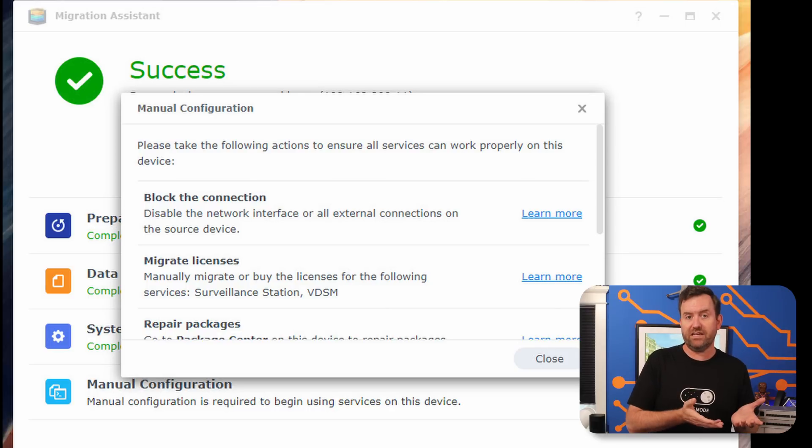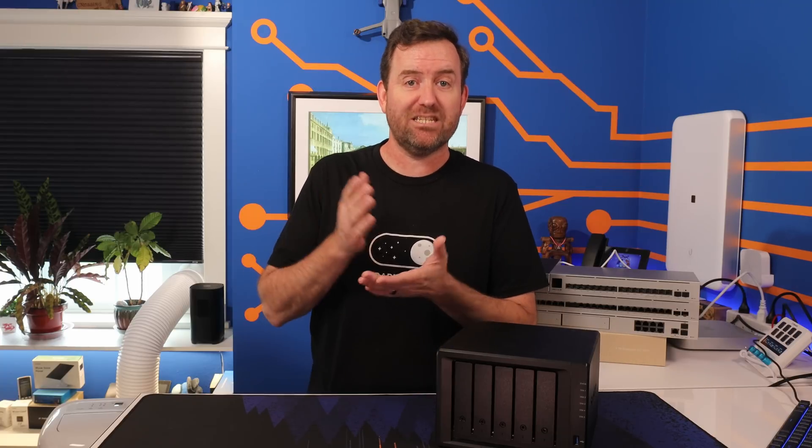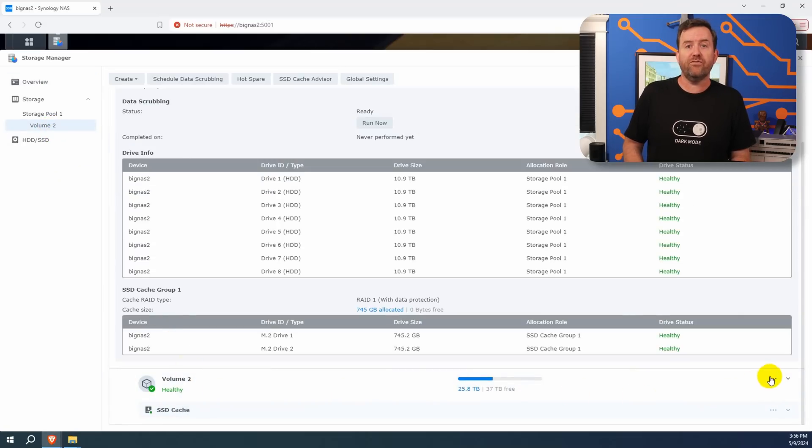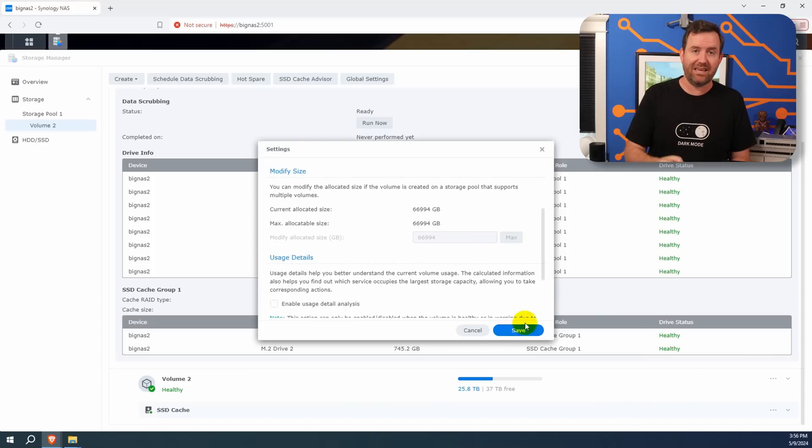For example, if you use Synology's Surveillance Station for cameras, you would have to manually reactivate any licenses applied to the old NAS. It also had me go into the package manager and run a repair on a number of packages that needed to be reconfigured — I think there were about three packages in total and it only took a few seconds. When the Migration Assistant copied over my storage volume, it created a new volume of the same size on the new NAS. So the first thing I had to do was pop into the storage manager and expand that volume to the max. To do this, you click the three dots in the upper right-hand corner of the volume, choose settings, scroll down to modify size, click max, and then click save — the volume expands in just a few seconds.